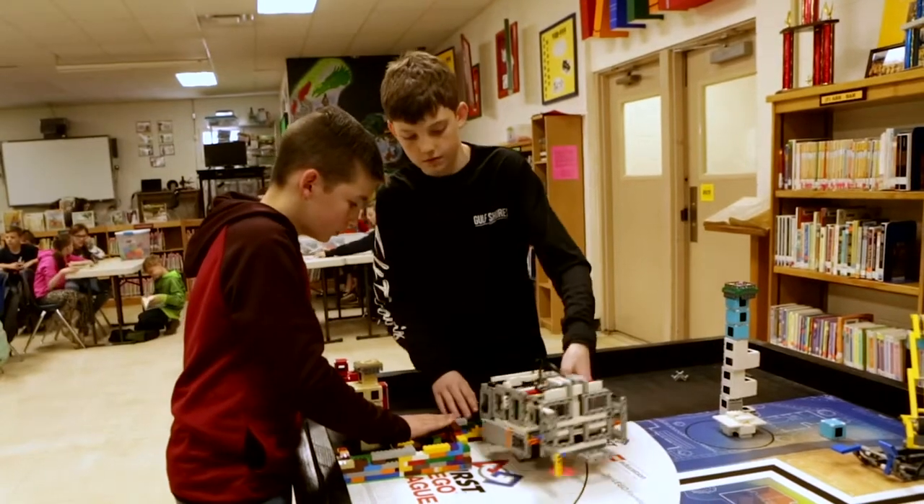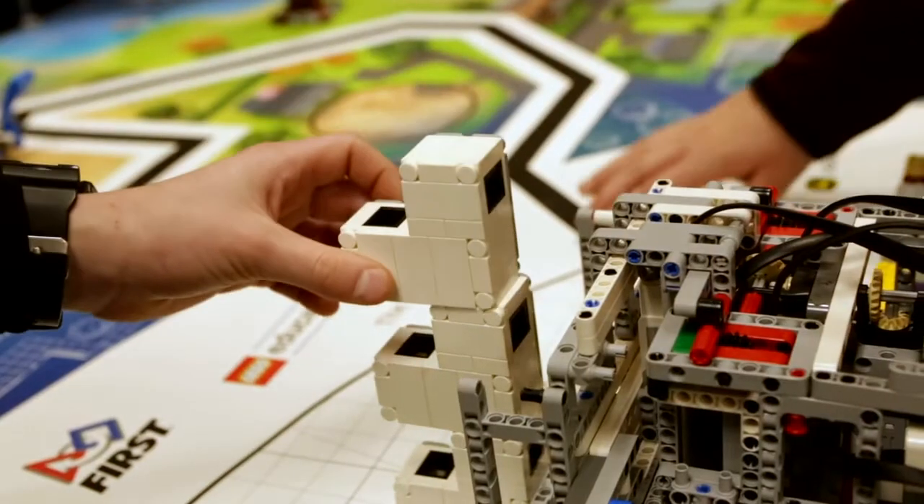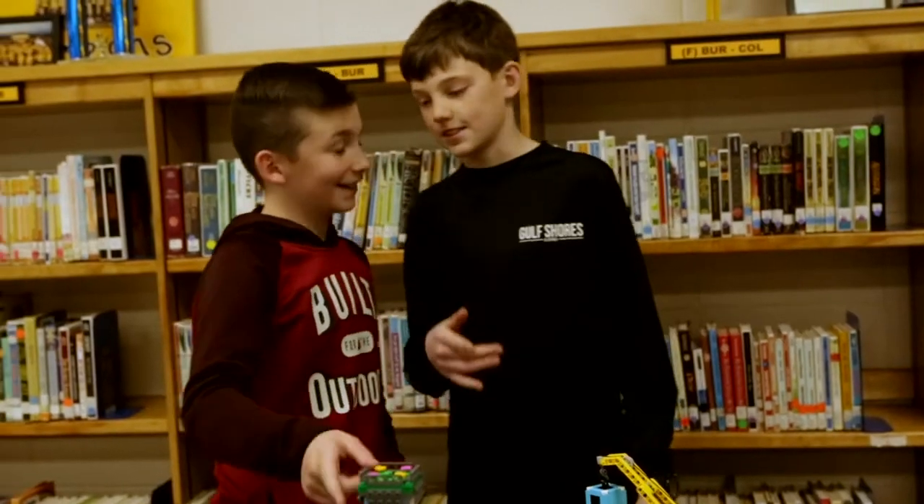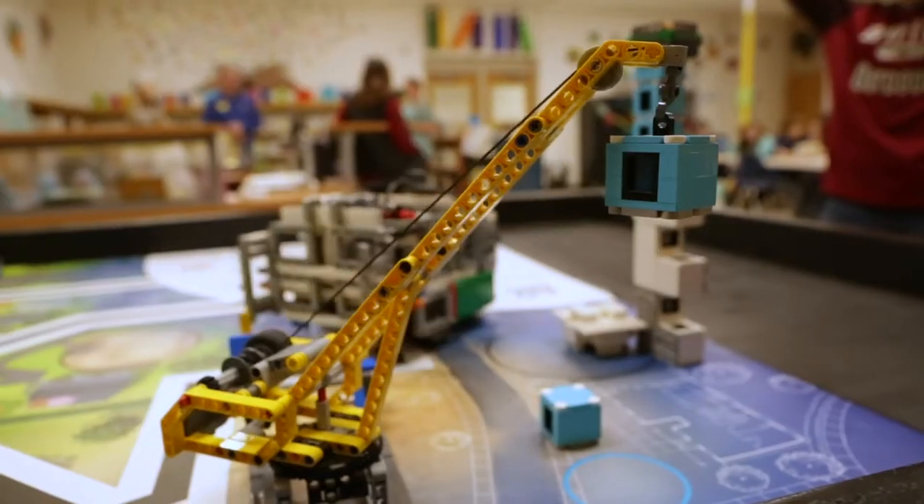We started working with Automation Engineering three years ago when we started our robotics program. They've been able to supply us not just with the monetary support we need, but also engineers who have come down each year to work with our kids on the coding, the robotics, and the logistics engineering aspect of their project. The last two years having Automation Engineering's support, not only have they made state, they've actually won awards.